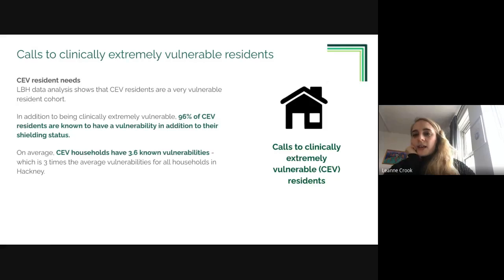As well as the obvious medical vulnerability of this cohort, analysis done by our data and insight team found that CEV households have 3.6 known vulnerabilities - three times higher than vulnerabilities for households in Hackney generally. This demonstrates there are many reasons why contacting this cohort could be beneficial.